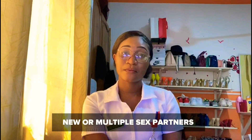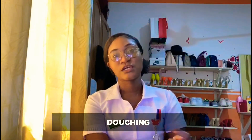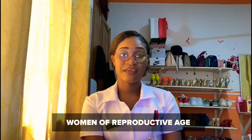With BV there are a lot of risk factors. The first is women with multiple sex partners or new sex partners. The second is douching — women who flush out their vagina with water, chemicals, or soap. Women of reproductive age and women who smoke are also all exposed to bacterial vaginosis.